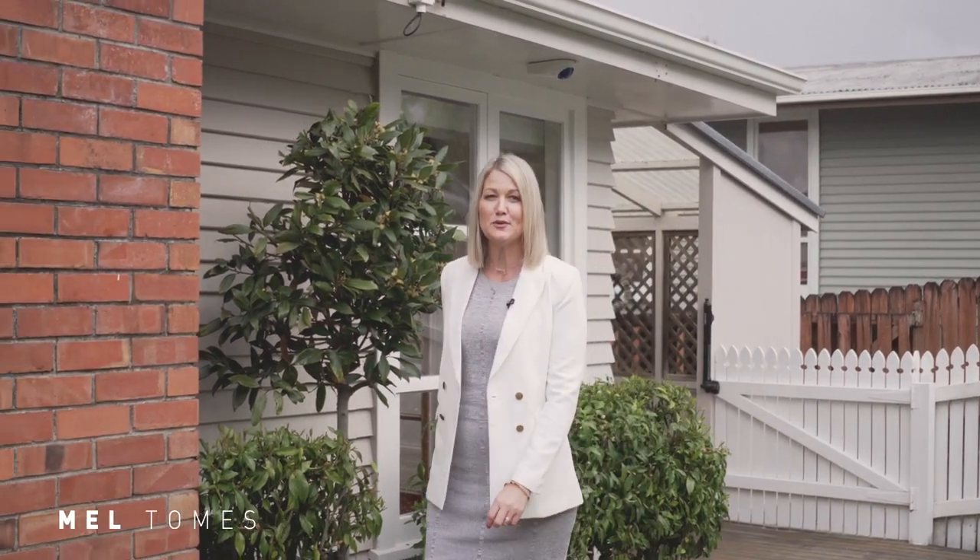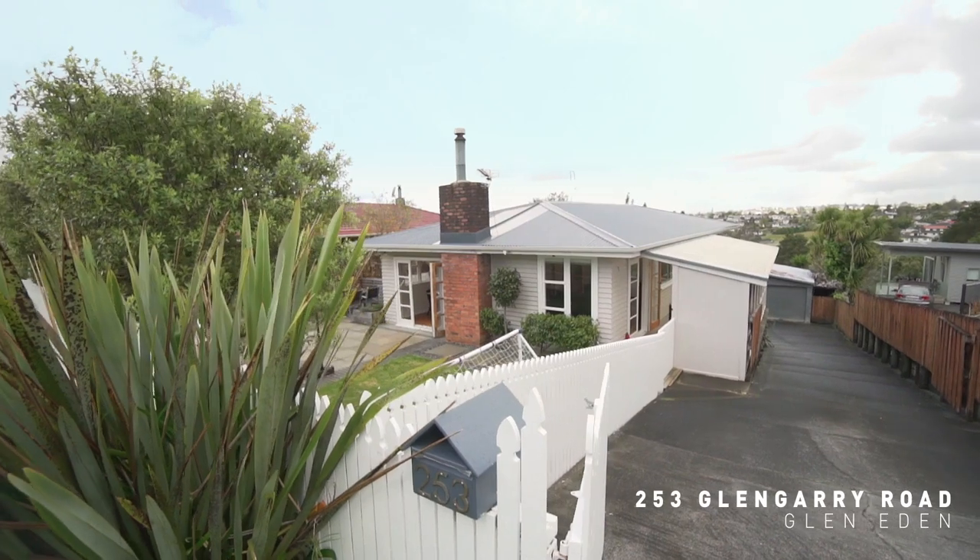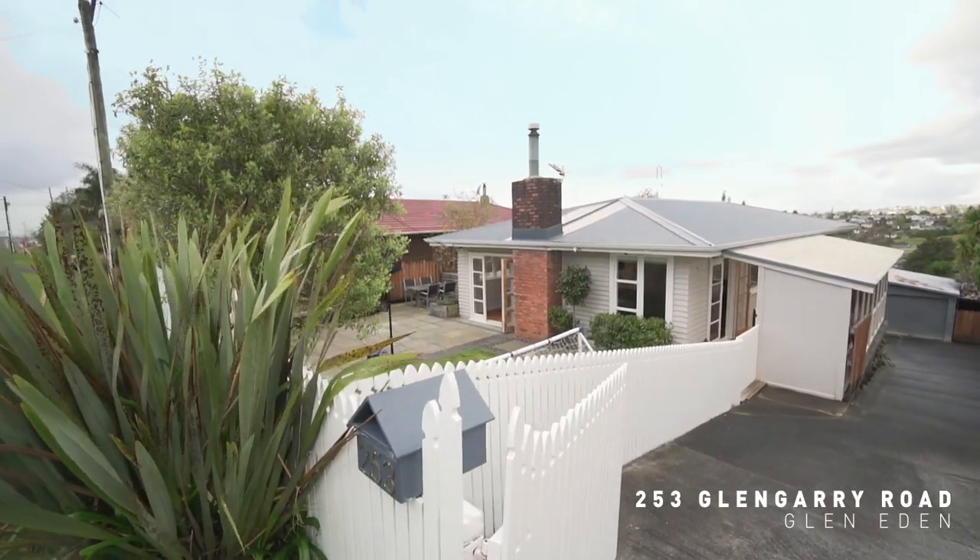Hi, I'm Mel Tomes from Team Tomes Ray White and welcome to 253 Glengarry Road in Glen Eden. This weatherboard home is picture perfect and I want to show you why it's the pick of the bunch. Come and have a look.